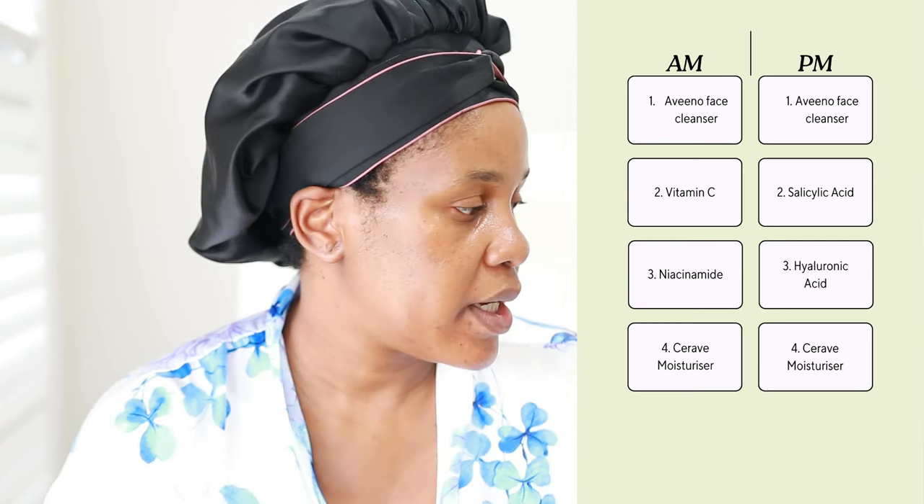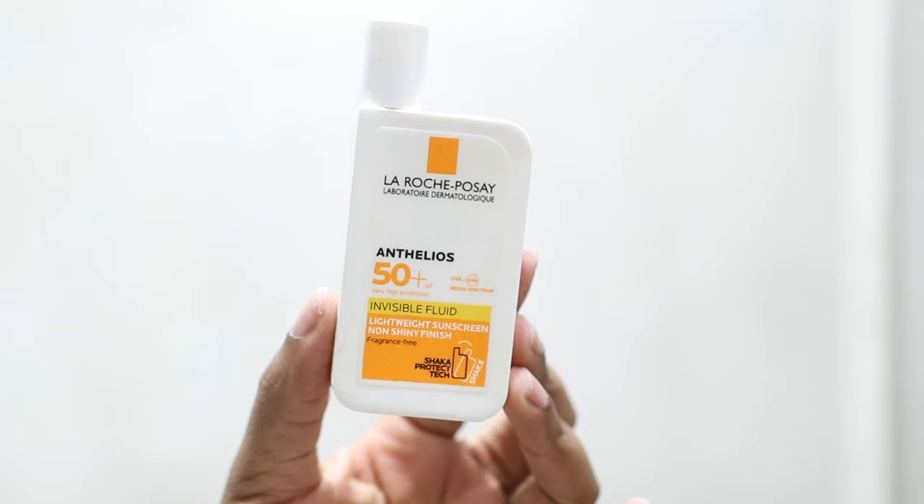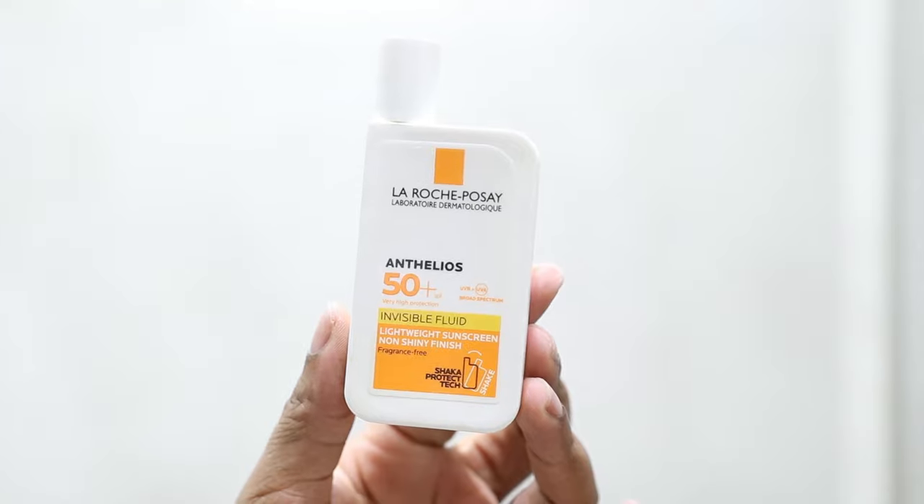After doing my actives I go in with moisturizer — I love the CeraVe one, my go-to for a long time. I mix it with jojoba oil and apply all over my face and neck. During daytime I then apply sunscreen. It doesn't matter if it's hot or not — it's about UV light, not direct heat from the sun. So apply sunscreen during the day and you will thank me later.